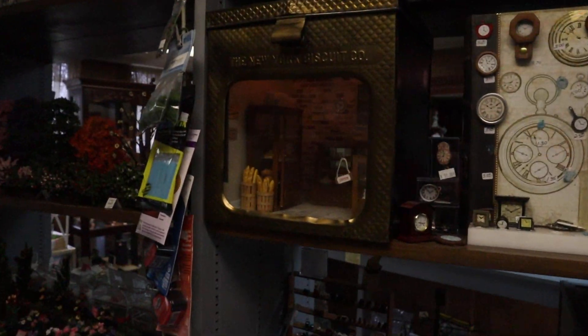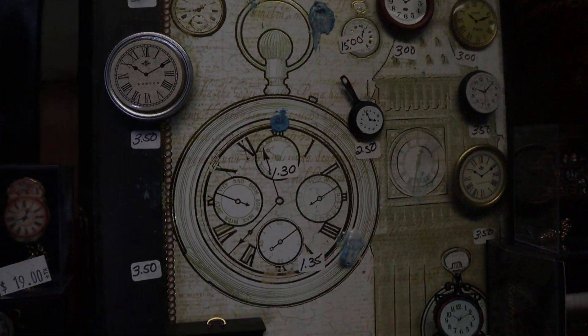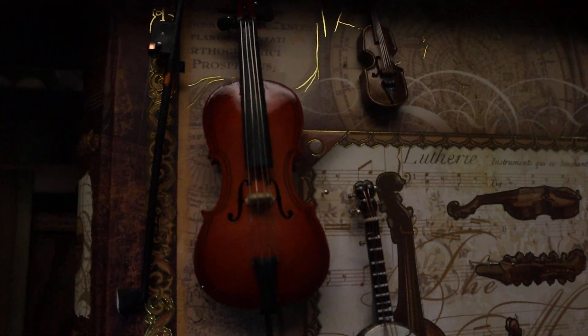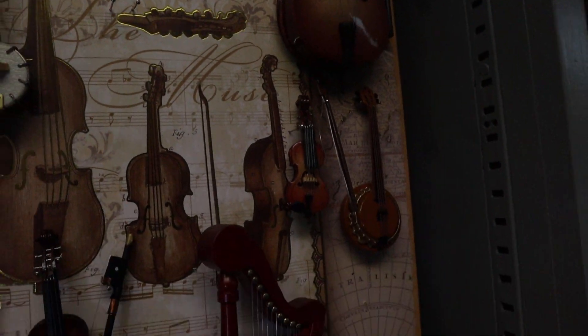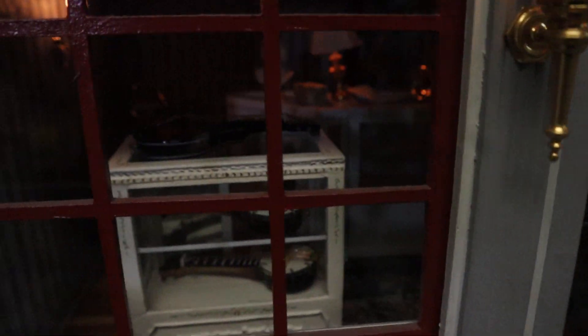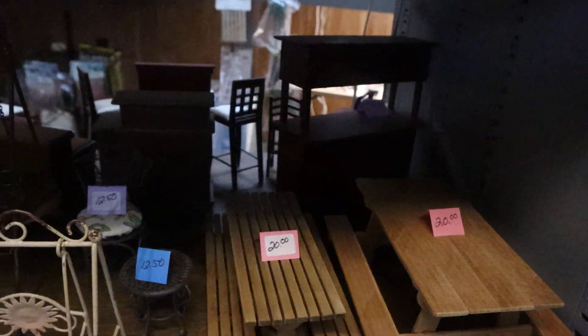Over here she has this beautiful room box. Little different clocks. Look at those beautiful violins — I think I bought my first violin with her. Anything inside of these is purchasable. The only thing you can't purchase is that big house behind there, or anything she uses to stage things. Most of the time she stages something and I buy it.